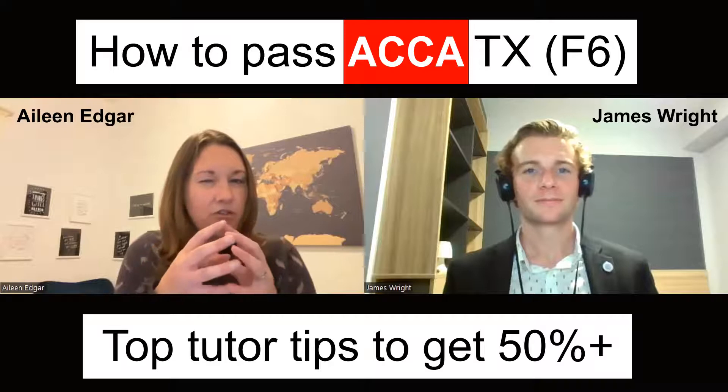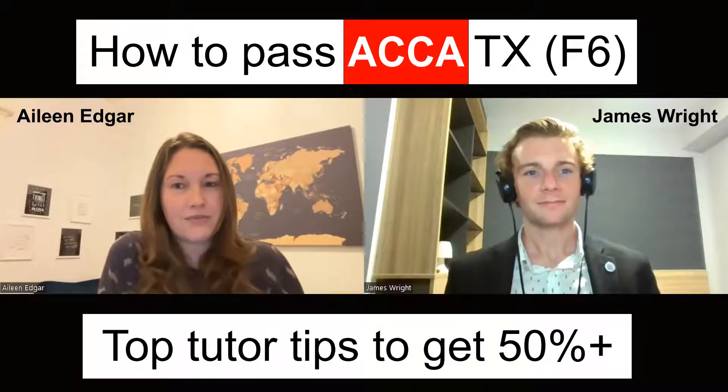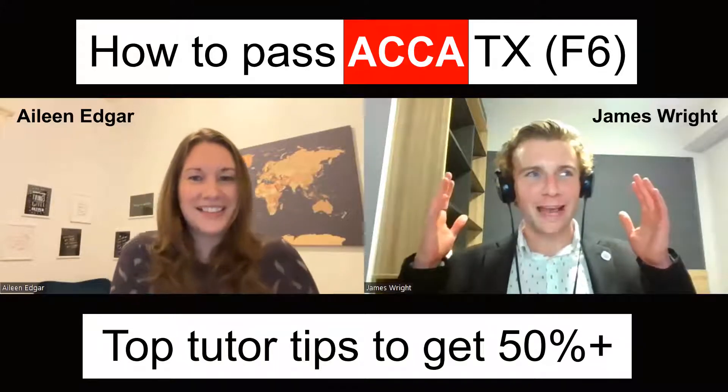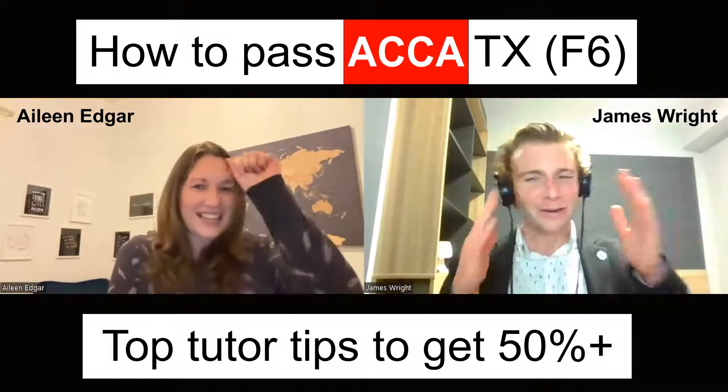I think there's a crunch point in the middle where people start to flag a wee bit — is that income tax, or is that corporation tax, or is that VAT? All the rules are swirling around in their head as they're now learning a few different taxes.